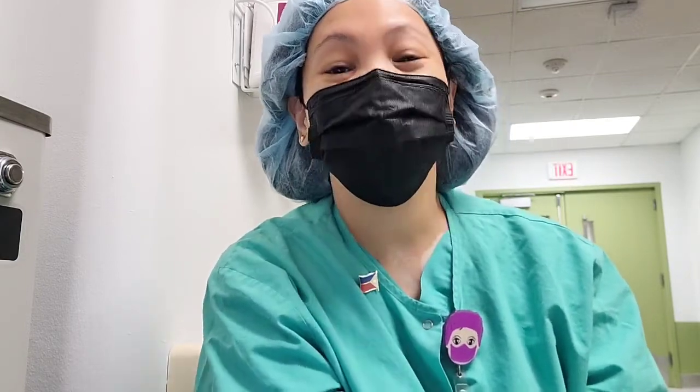So, clap clap clap! So finally, the numbers are going down. I don't know what the census is in the Philippines or wherever you are. Please comment down below and let me know how the COVID situation is where you are. So without further ado, let's get to our agenda today, which is to tour you guys to our COVID floor.